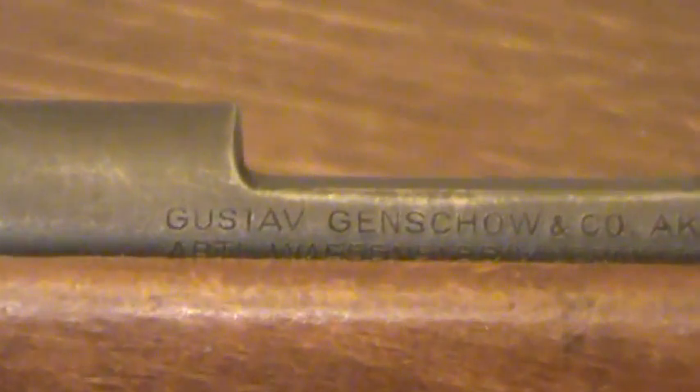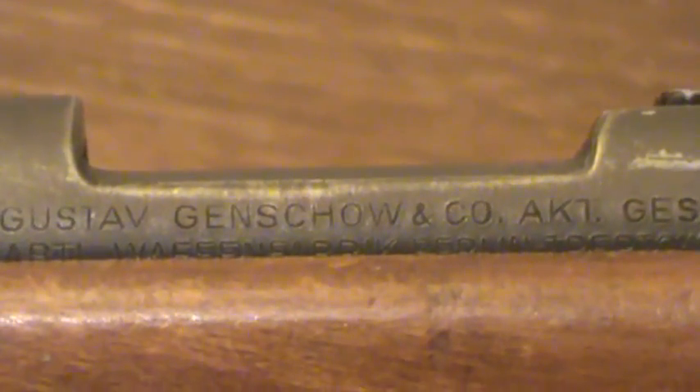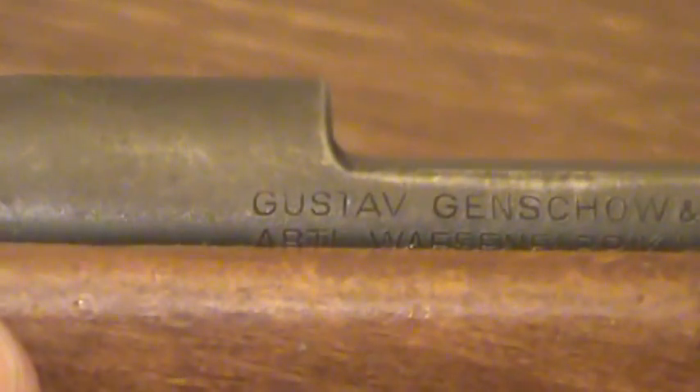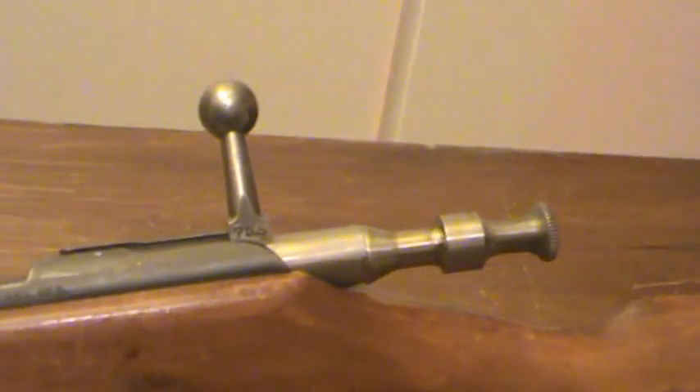Anyway, on the side here is what Geco stands for — Gustav... you guys can read it before I butcher the heck out of it — and company. It says 'Waffenfabriks, Berlin,' and then there's another place listed there. You get the gist of it.